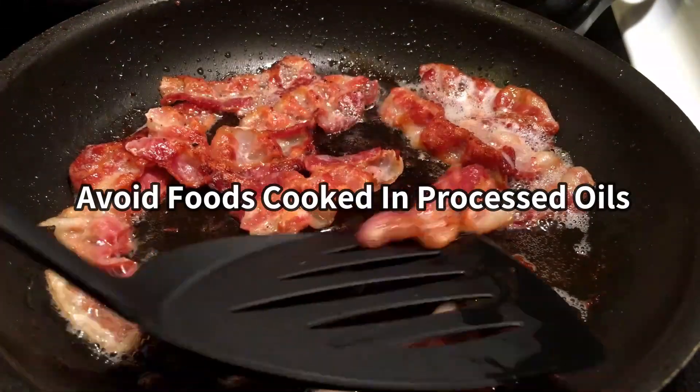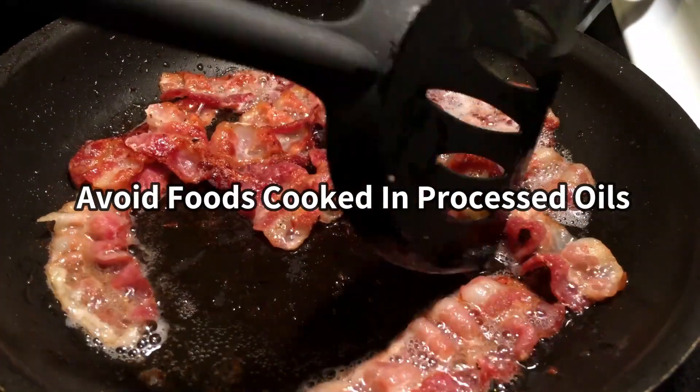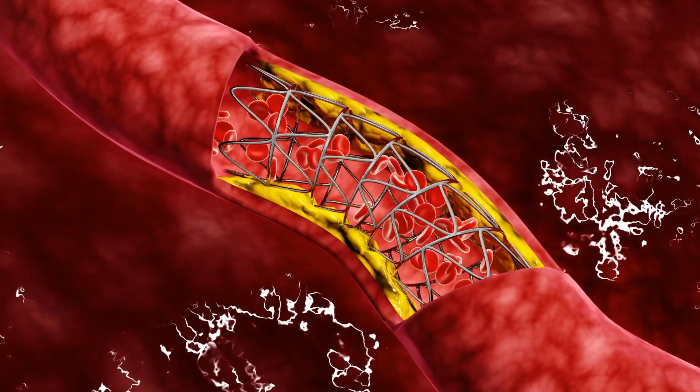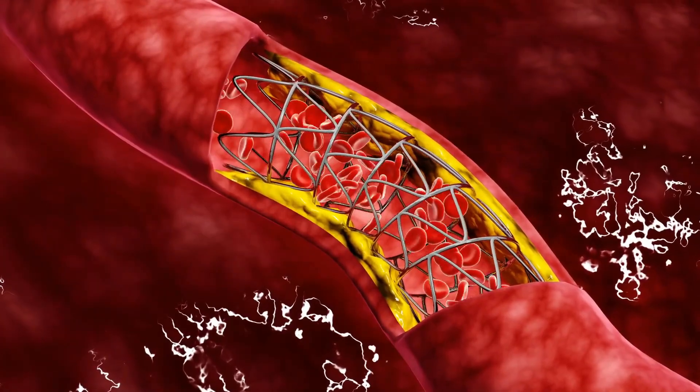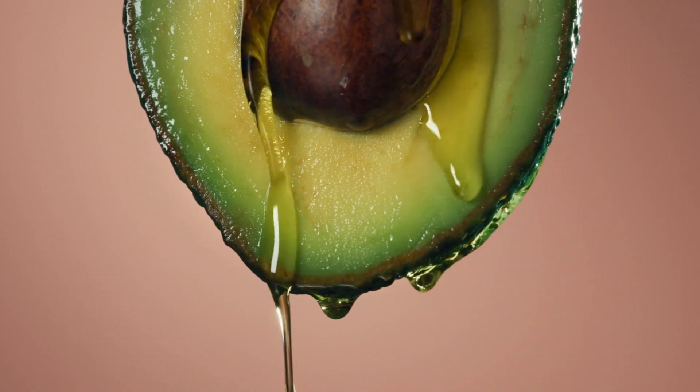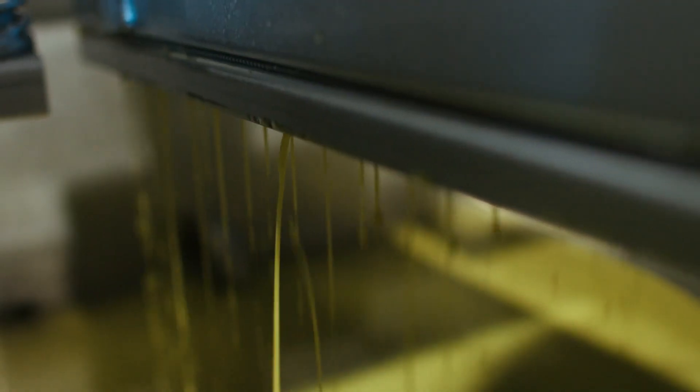Number 3: Avoid foods cooked in processed vegetable or seed oils, as they can contribute to sticky proteins in the blood, increasing the risk of clot formation. Number 4: Opt for healthier cooking oils like raw virgin coconut oil, avocado oil, or extra virgin cold-pressed olive oil.